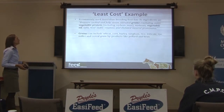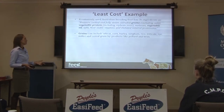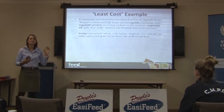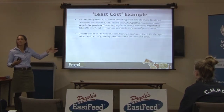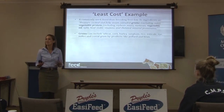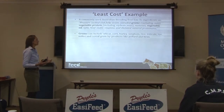Looking at those ingredients: grains can include wheat, corn, barley, sorghum, rice, triticale, rye, millet, and cereal grain byproducts like bran and pollard. I don't really mind feed companies switching between cereal grains, because a cereal grain is quite similar — the difference between corn and wheat, when it comes down to it, is not a lot, apart from gluten, which we don't look at too much with horses.